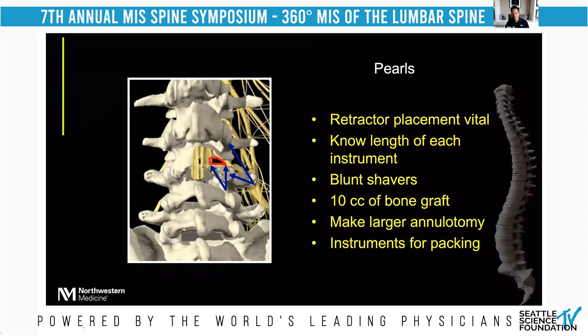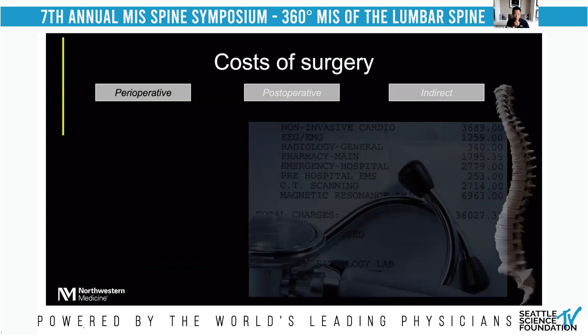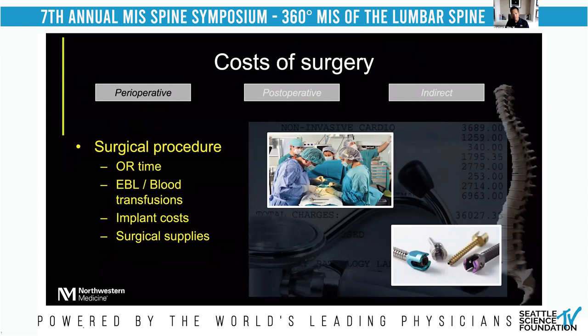I see my fellows make a very small annulotomy when they start this procedure. I'm always teaching them to make a larger annulotomy — if it isn't large enough, use a Kerrison to take away the annulus. If you don't have enough space for instrument excursion to move your hand down, up, and angle instruments into the space, there's no way you're performing a good discectomy. Instruments for packing the biologic are important; I've seen 10 to 15 different instruments that excellent surgeons use, and all can be appropriate as long as you think about which biologic you're using and your workflow.